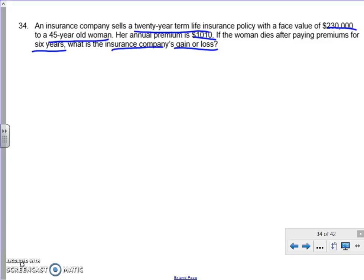The way insurance works is if you purchase this insurance — in this case, this woman purchased a 20-year term life insurance. If she dies any time in those 20 years, her beneficiaries will receive the $230,000. Here it says that she died after six years, so she paid $1,010 every year for six years.